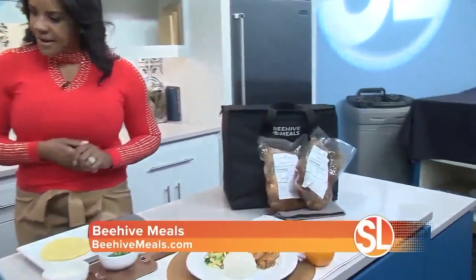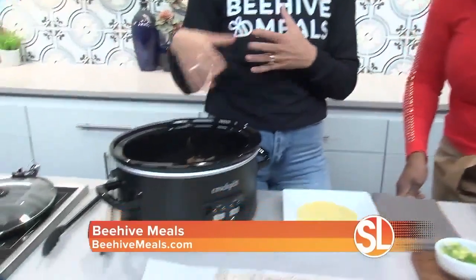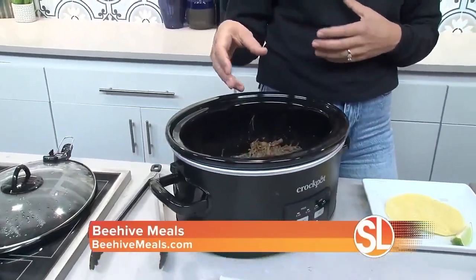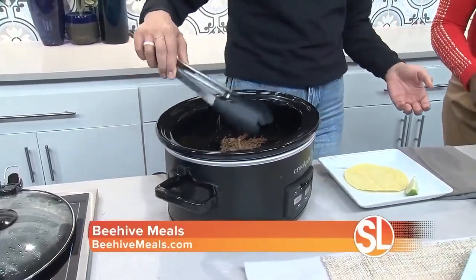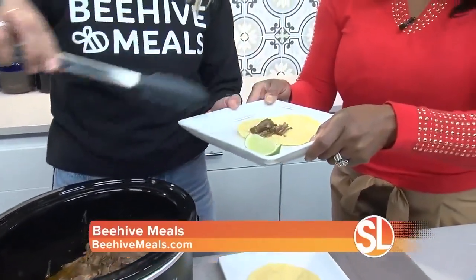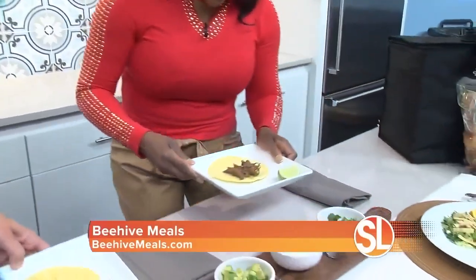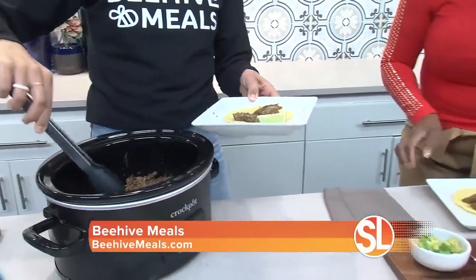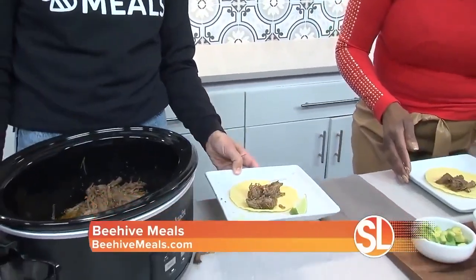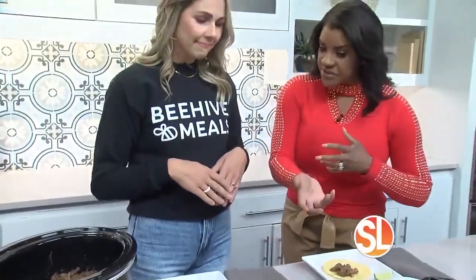So you're going to take this freezer meal right outside the package, rip that open, and place it in the slow cooker or crock pot. It's going to marinate, it's going to get all delicious and ready for you. Today we're going to make carne asada tacos, so we're just going to add some carne asada. And it's already seasoned — the flavor is amazing on here. That's what I love about Beehive Meals: you can add so many toppings and make it your own.